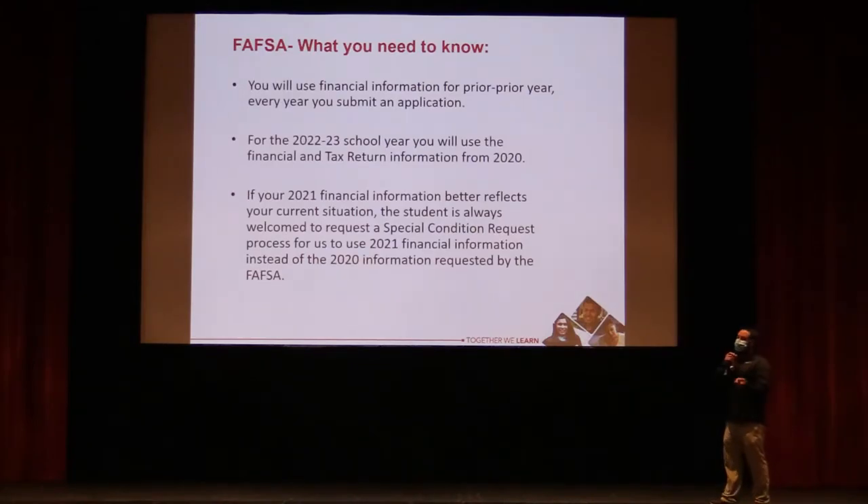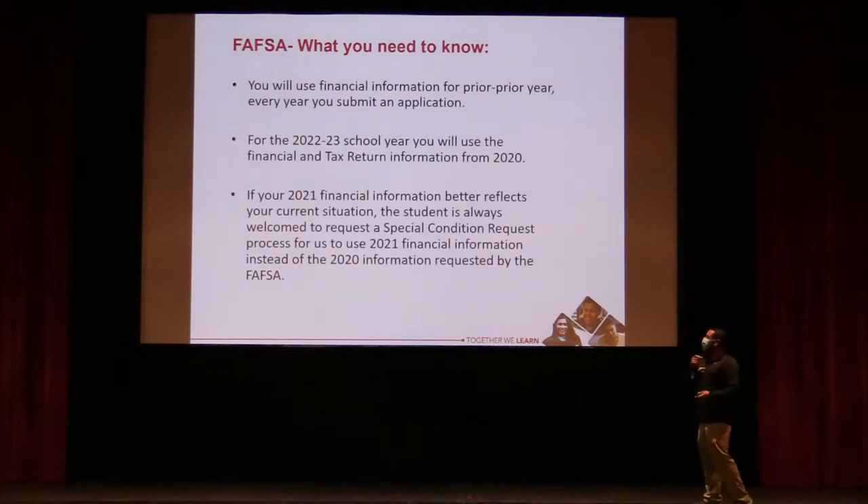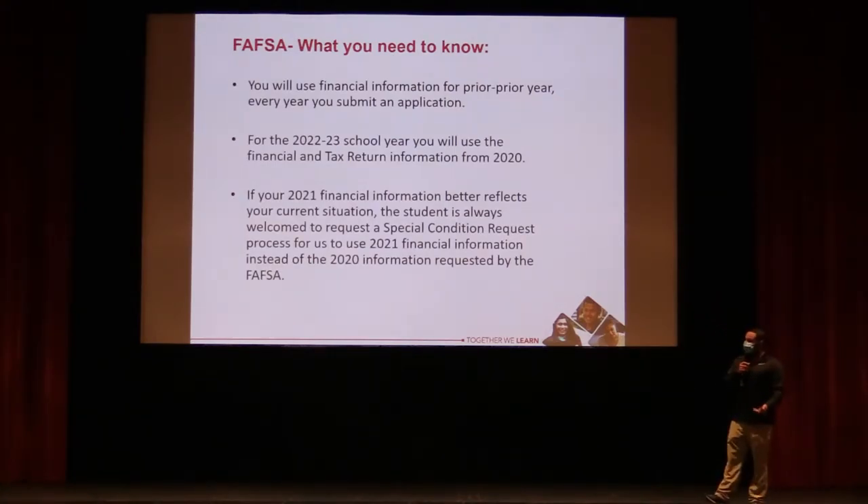For students going into the 2022–23 academic year, we use the 2020 tax information — two years prior. However, if your 2021 financial information better reflects your current situation — for example, if a parent lost a job or had reduced hours due to COVID — you can contact the financial aid office. They can do what's called a professional judgment, plugging in those numbers, and if it lowers your Expected Family Contribution and benefits the student, they'll use that information instead.